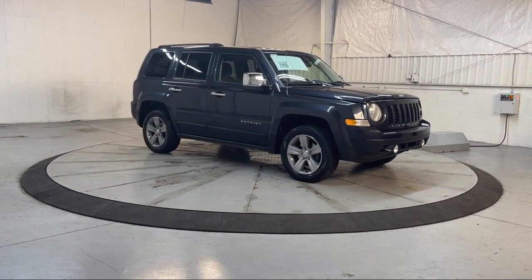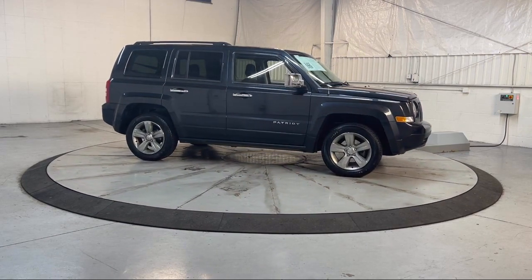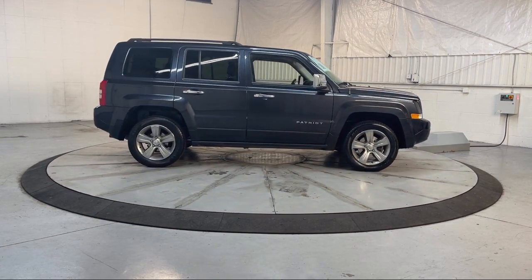It also features heated front seats, air conditioning, alloy wheels, steering wheel controls, and has less than 60,000 miles on the odometer.